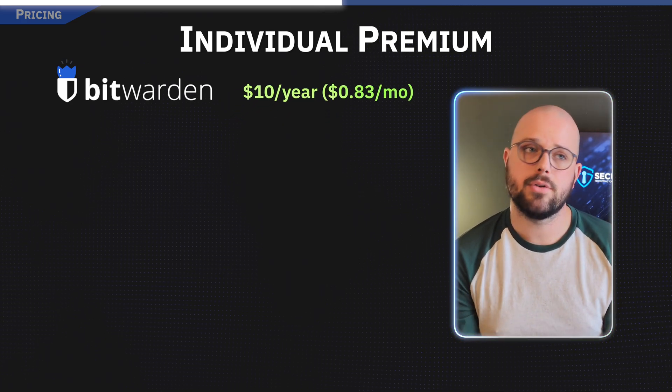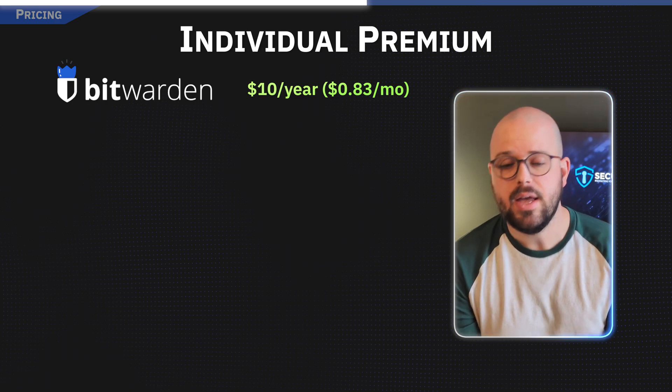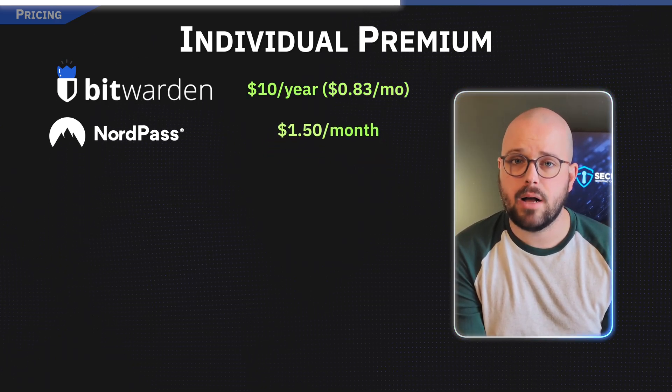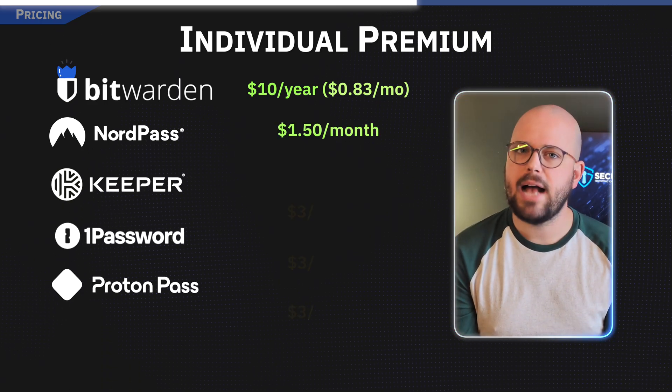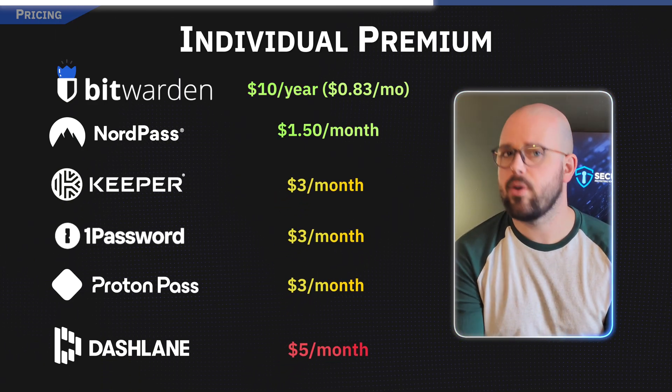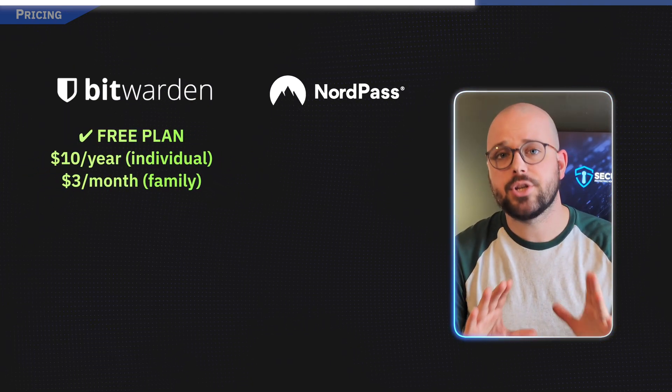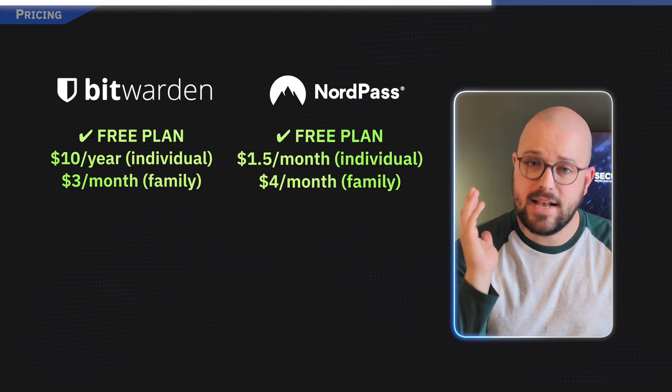Looking at individual premium plans, Bitwarden is by far the cheapest at just $10 a year, or around 83 cents per month. NordPass is still very budget-friendly at about $1.50 a month, while Keeper and 1Password land in the mid-range at about $3 a month.